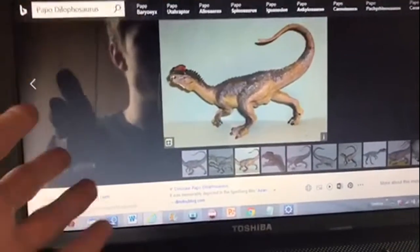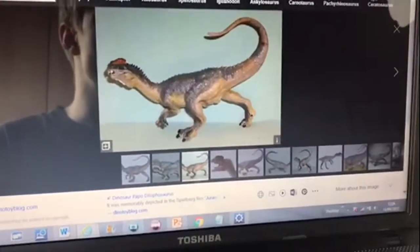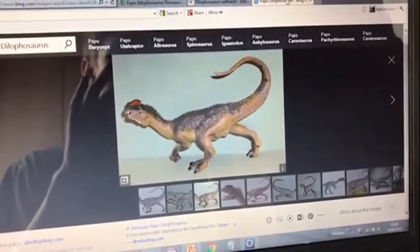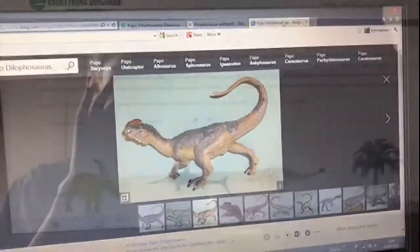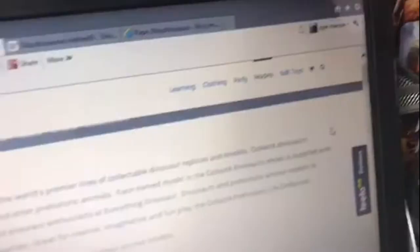If you really want a Dilophosaurus, get the one you really want. So let's say you want the Papo Dilophosaurus — get the Papo Dilophosaurus. And then you put it in — you've added it to your basket.